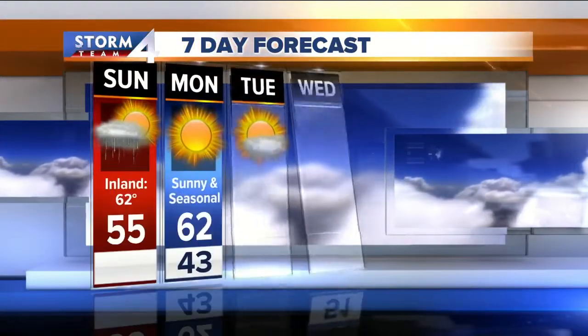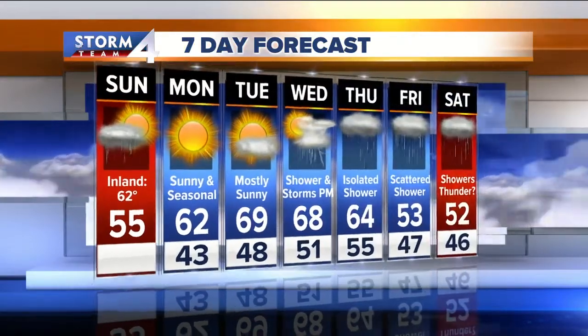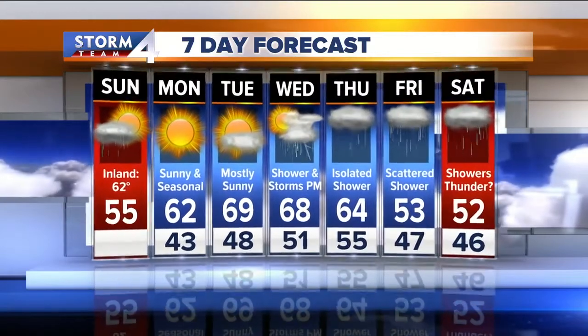Here's your seven-day forecast. We get the sunshine back this evening — it sticks with us for Monday and for Tuesday with a nice warm up. 62 on Monday, 69 by Tuesday.